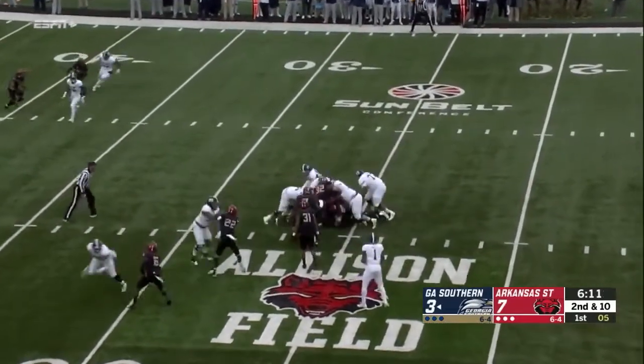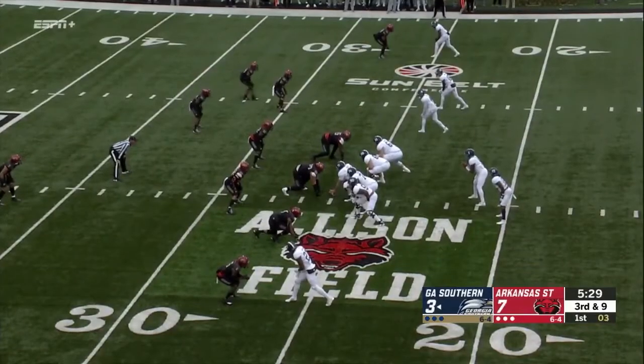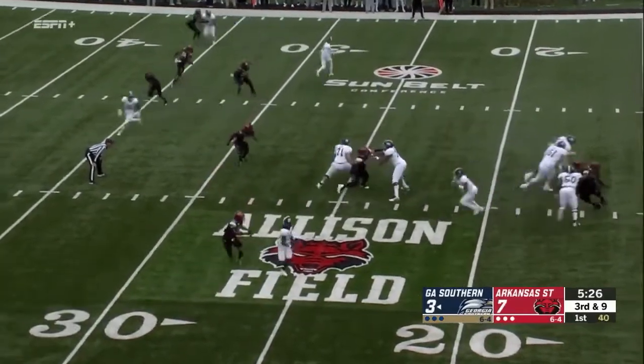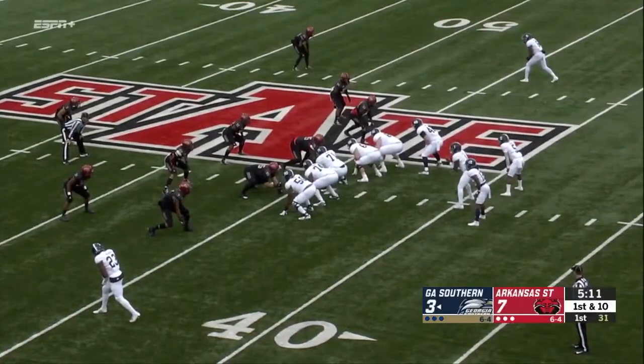The handoff to the right side, and nothing. Three receivers split to the top. Arkansas State three-man front right now. Pressure from the outside, and Wurtz is going to run it. Georgia Southern from the 45-yard line.